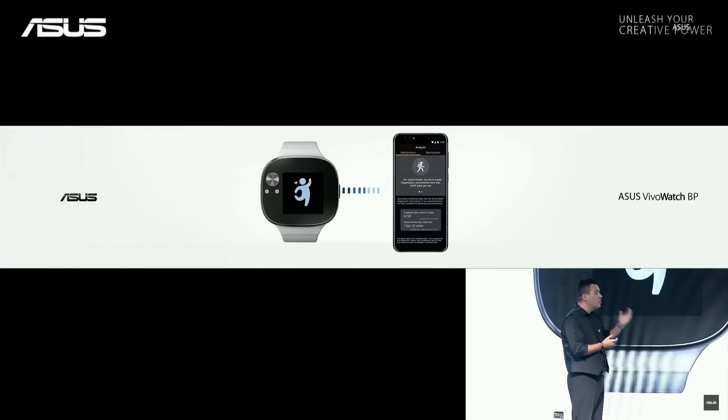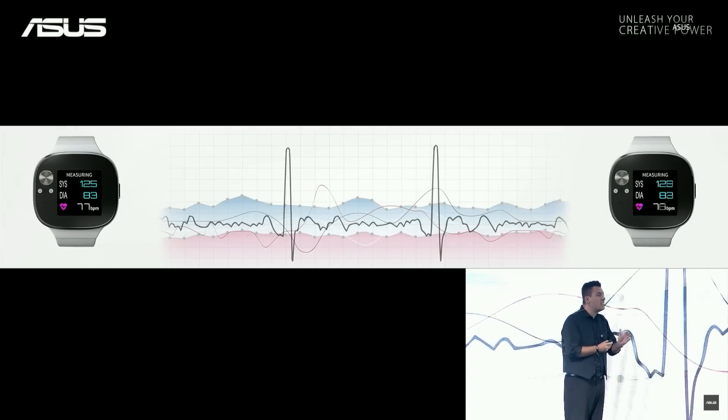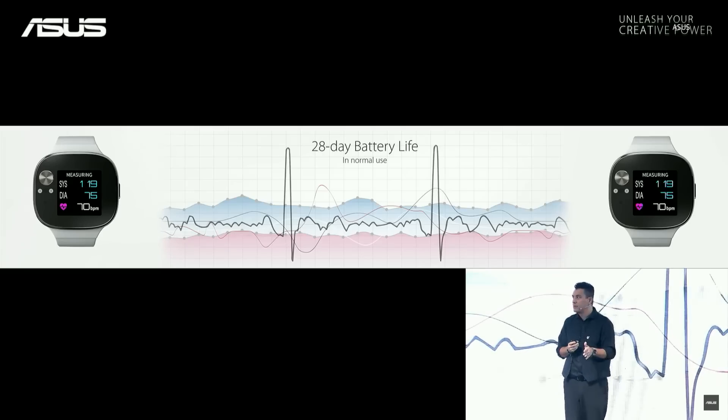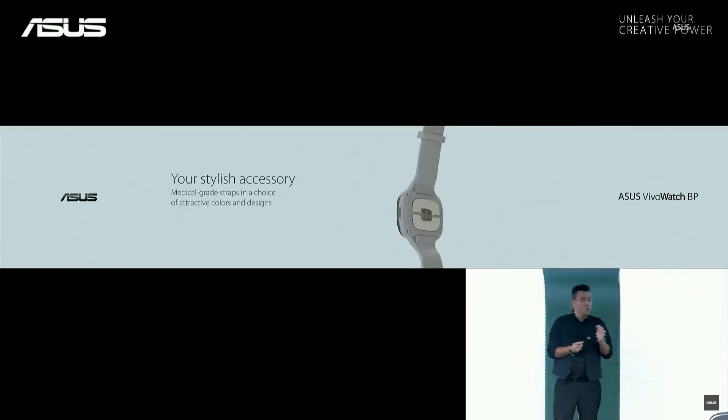It will also suggest to you what to do for a better control of your blood pressure. And VivoWatch BP delivers non-stop 20 days battery life with medical grade silicone bands in cool, beautiful colors.